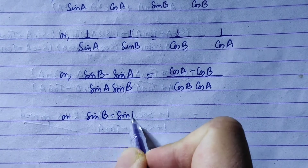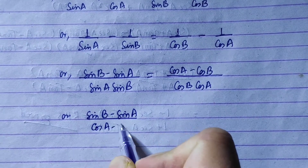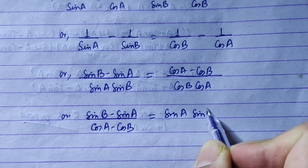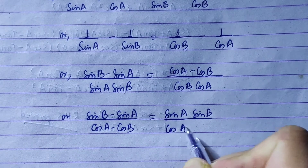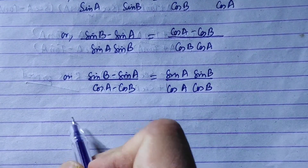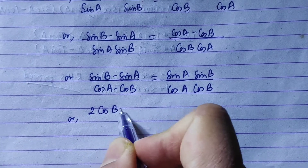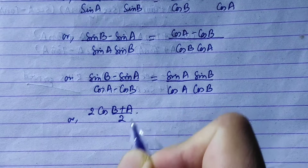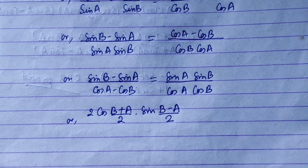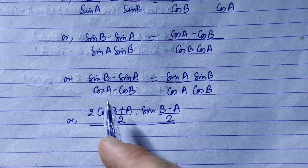After cross multiplying, sin B minus sin A over cos A minus cos B is equal to sin A sin B over cos A cos B. Now we apply the formula for sin C minus sin D, which gives 2 cos((C plus D) by 2) times sin((C minus D) by 2).